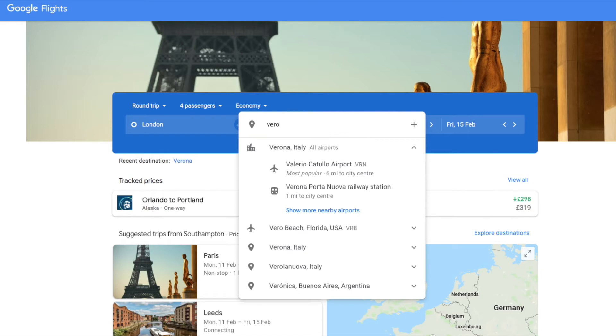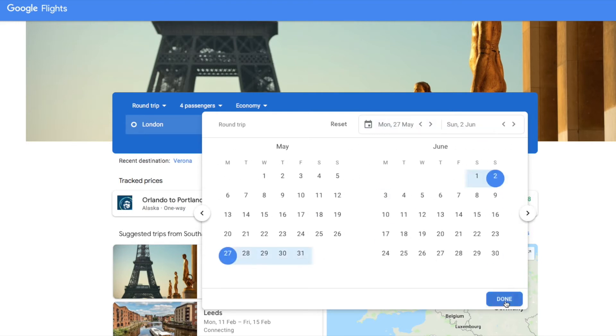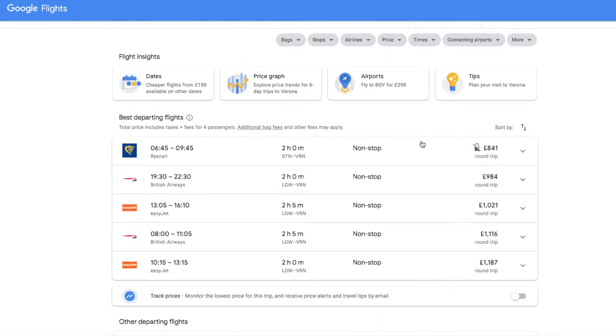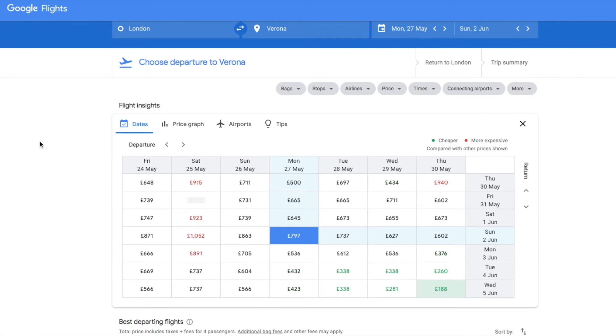The nearest airport to where we're staying is Verona. I'll put in the dates — going May 27th and coming back that Sunday. So it comes up with exact matches to what I've put in. You can see it's £841 return, all in. I'm not paying that! There are these buttons up here — the 'dates' button will show you dates and different prices around those dates, so you can fly back later if you're flexible.